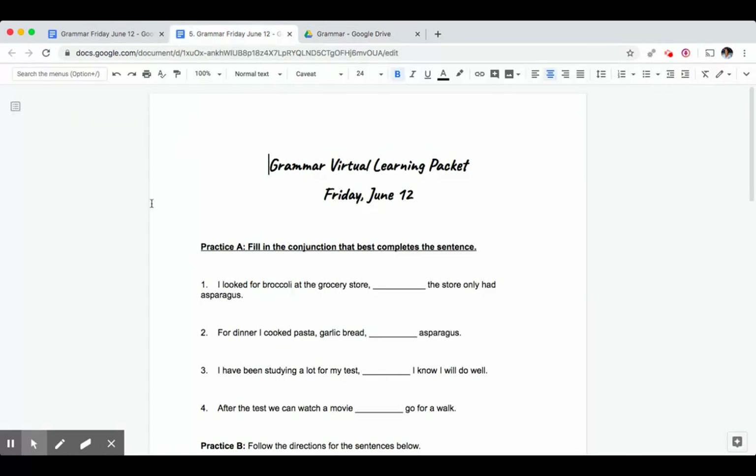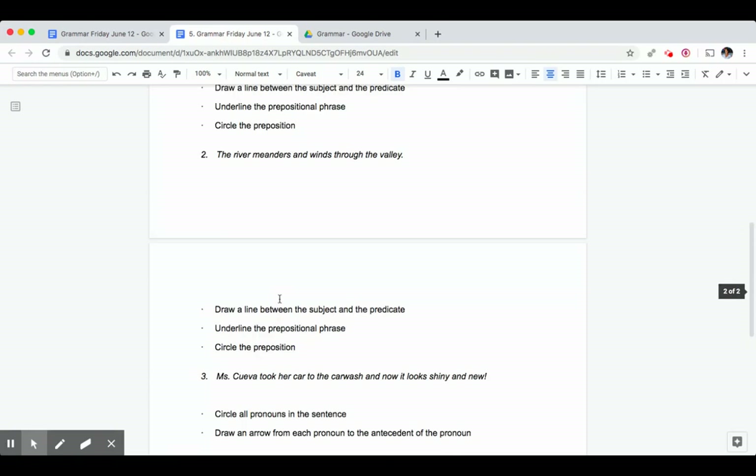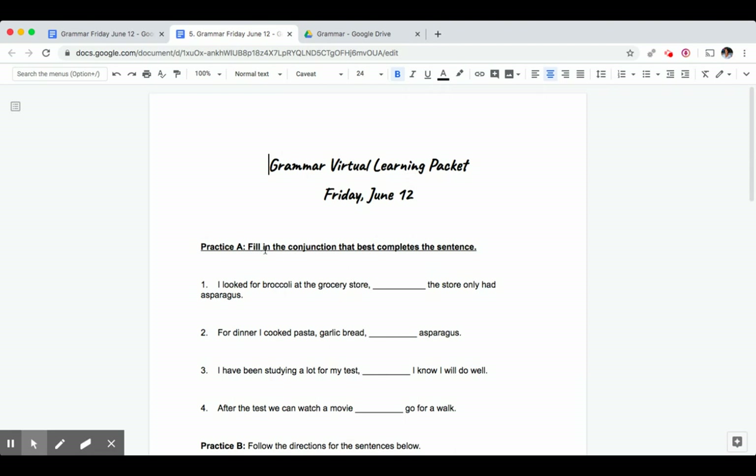Grab your materials and come back to the video when you're ready. Now go ahead and practice all of the problems independently and then come back to the video to discuss your answers when you're done.